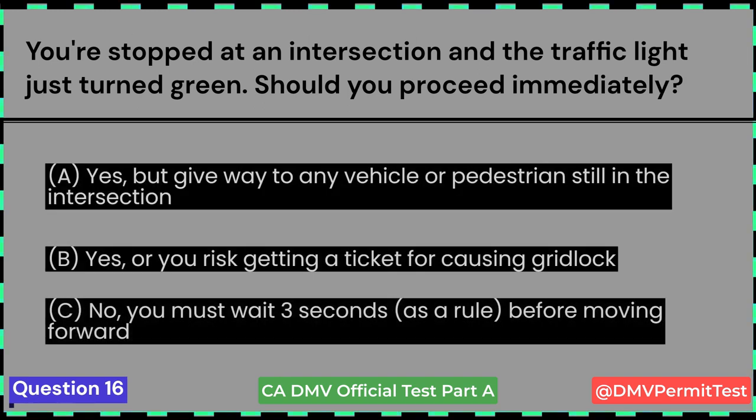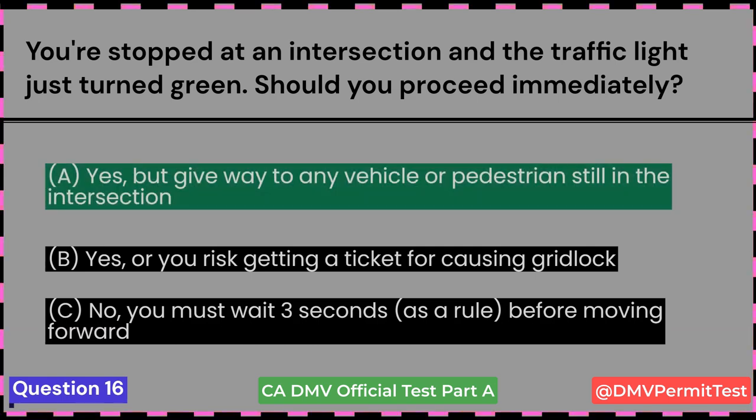You're stopped at an intersection and the traffic light just turned green. Should you proceed immediately? A. Yes, but give way to any vehicle or pedestrian still in the intersection. B. Yes, where you risk getting a ticket for causing gridlock. C. No, you must wait three seconds, as a rule, before moving forward. Answer A: Yes, but give way to any vehicle or pedestrian still in the intersection.